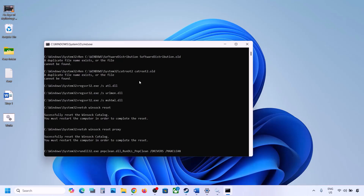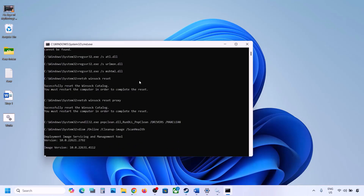Let the process complete — it will take some time as it runs multiple commands: first stopping all Windows Update services, then running scans, and finally restarting all Windows Update services. Once complete, restart your computer and try updating Windows 11.